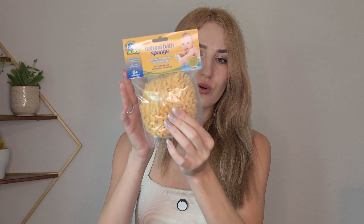My favorite natural bath sponge — I love it a lot. It is very soft, very gentle, and I do like the material and texture of it. I do use it for a very long time and my kids love it.